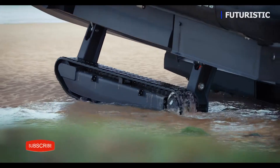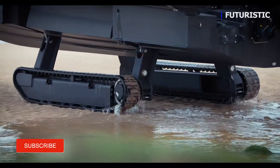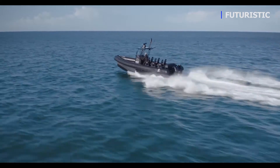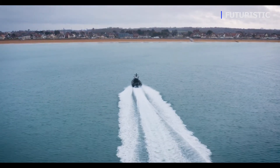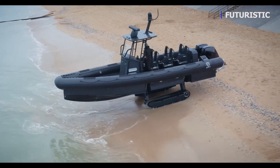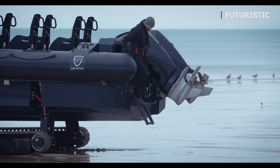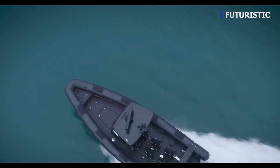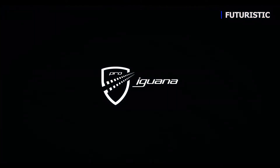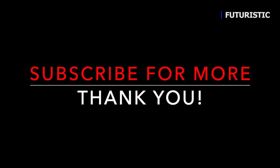The outstanding capabilities of this unique vessel provide faster, more efficient, and safer operations.